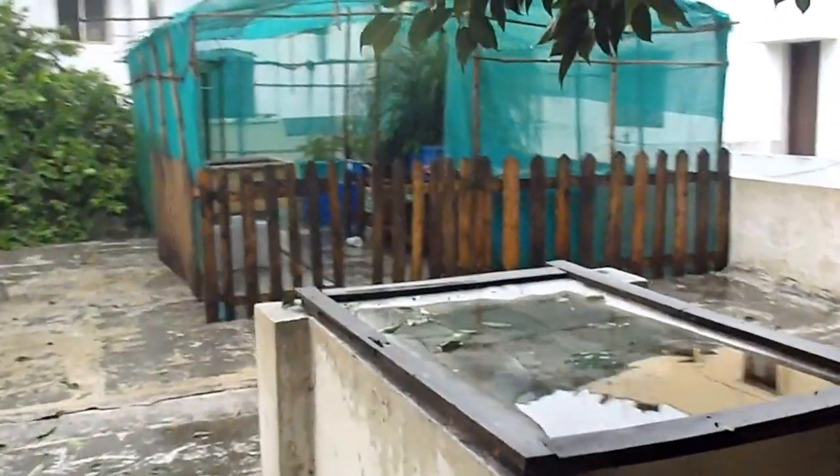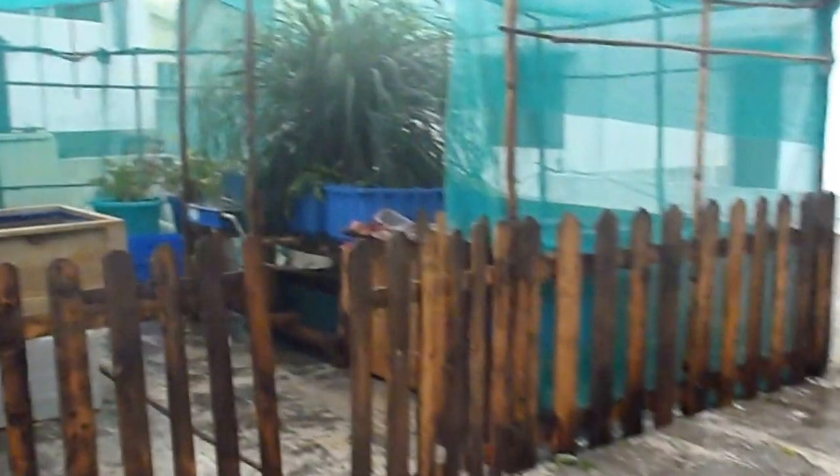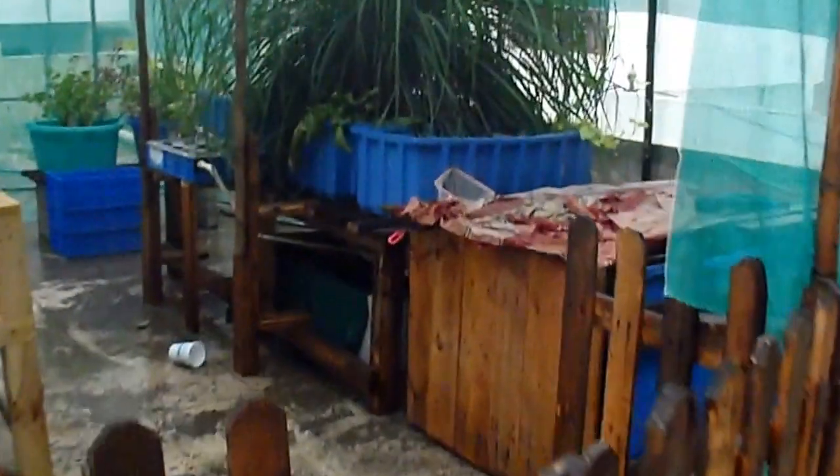Hi guys, we've just had a heavy downpour about an hour ago. It was actually like a hailstorm with a lot of ice falling. This is soon after the rain subsided.